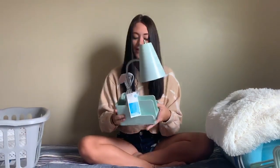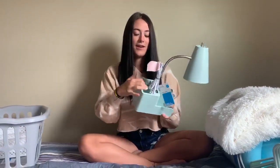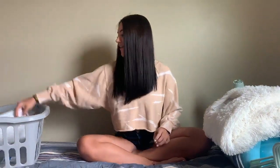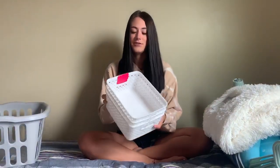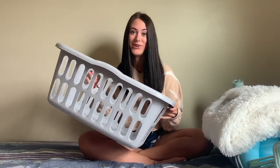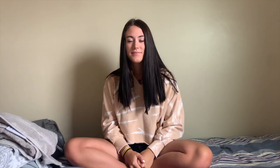I got this desk lamp from Target — I like it because it has a USB port and a pencil holder. Then I got these little containers for my desk at TJ Maxx. This is my laundry basket, also from Target. Next are my towels — I got gray and a gray and white patterned one, both from Kohl's.